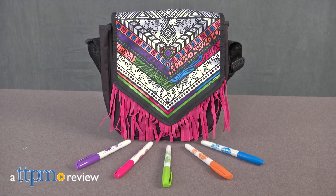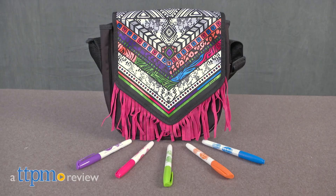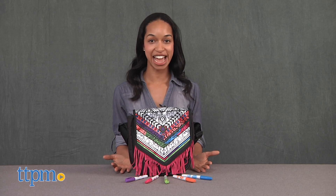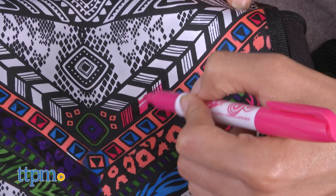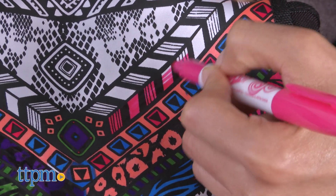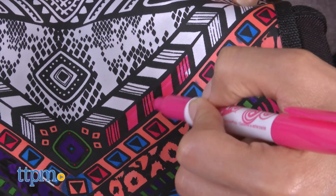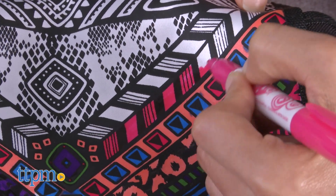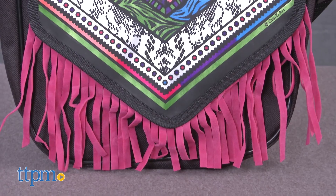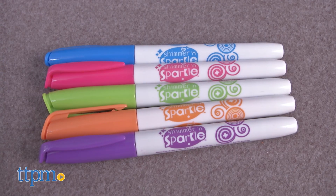Here's something for the young fashion designer in your life. Hi, I'm Chelsea D from TTPM, and new from Crazy Art is the Color Craze Fringe Messenger Bag. It's all about fashion with this kit that comes with everything you need to design your own trendy messenger bag. The kit comes with one messenger bag with fringe detail and five permanent fabric markers.